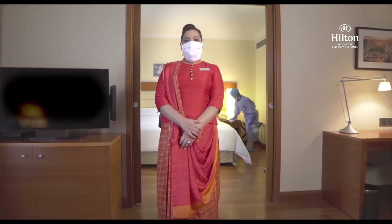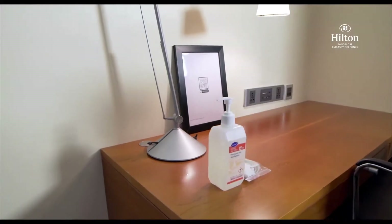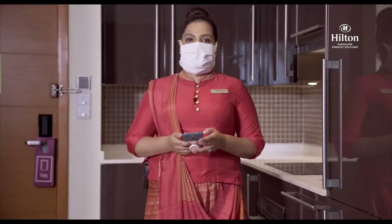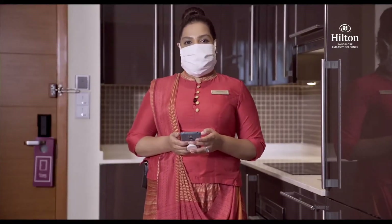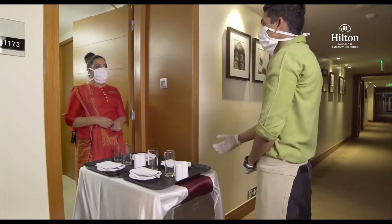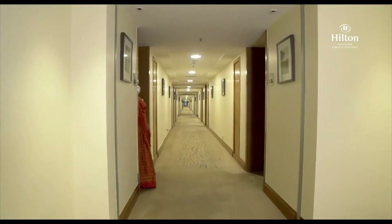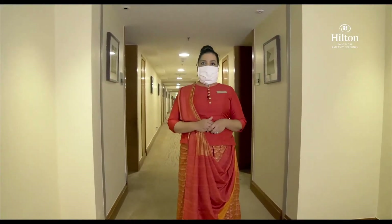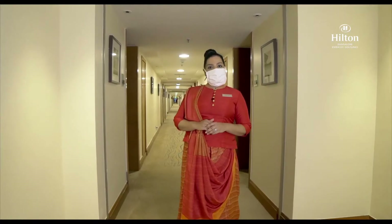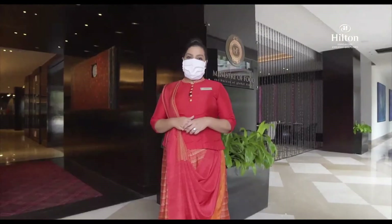To further reduce the risk, rooms are allocated to new guests only after 72 hours of the previous guest's checkout. Every room is equipped with a hand sanitizer. While you stay with us, you have access to digital menus for in-room dining. We follow contactless delivery for food. Your room is made every second day unless you request otherwise, and there is no turndown service.